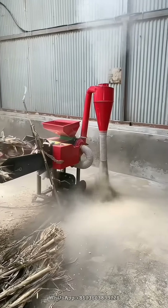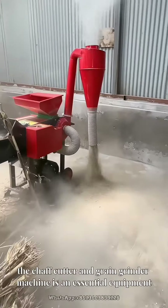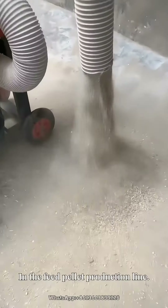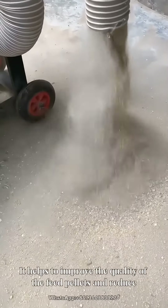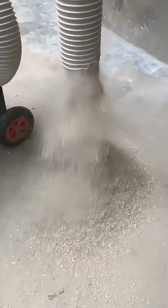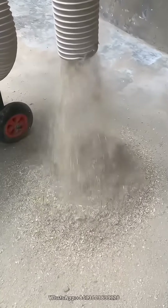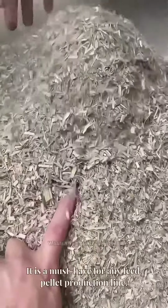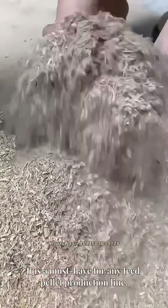In conclusion, the chaff cutter and grain grinder machine is an essential equipment in the feed pellet production line. It helps to improve the quality of the feed pellets and reduce the cost of production. With its easy operation, low power consumption, and high efficiency, it is a must-have for any feed pellet production line.